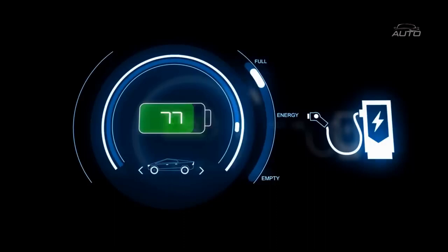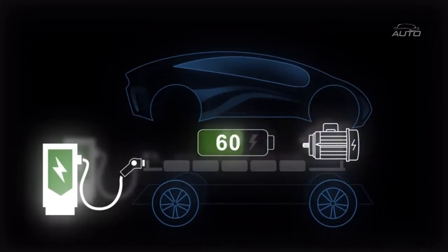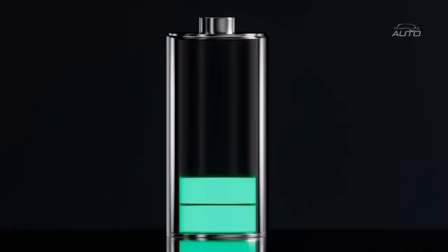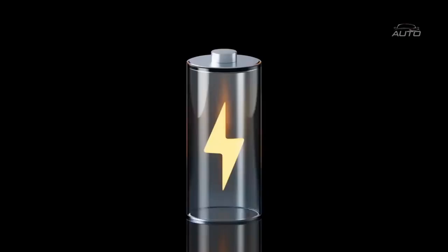This implies that Teslas don't have motors as they depend 100% on electric engines for driving. This additionally implies that electric vehicles don't utilize oil and don't need motor oil changes. Electric engines are turning out to be progressively famous in current vehicles because of their many advantages.